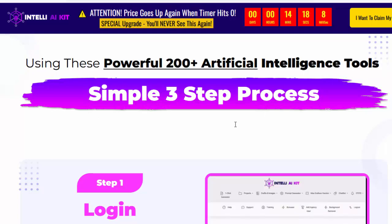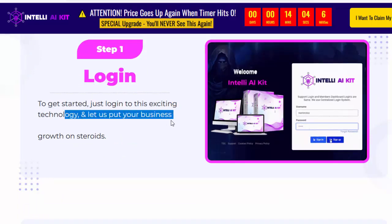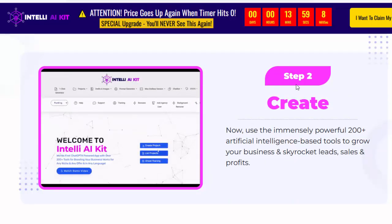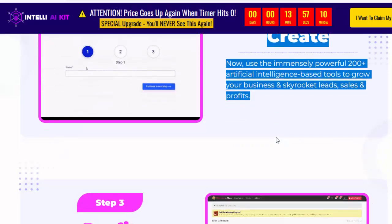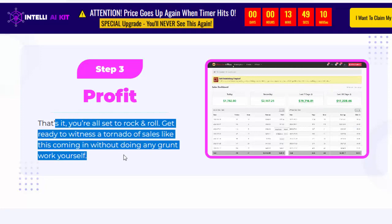Step number one: log in. To get started, just log in to this exciting technology and let us put your business growth on steroids. Step number two: create. Use the immensely powerful 200-plus AI-based tools to grow your business and skyrocket leads, sales, and profits. Step number three: profit. That's it — you're all set to rock and roll. Get ready to witness a tornado of sales coming in without doing any grunt work yourself.